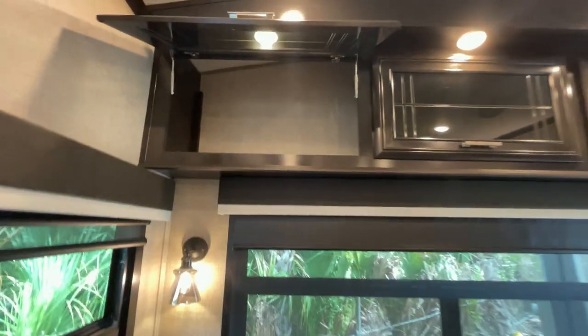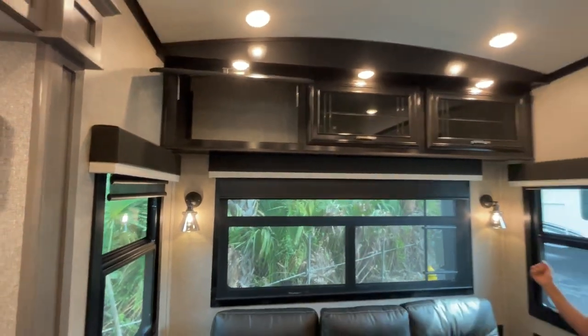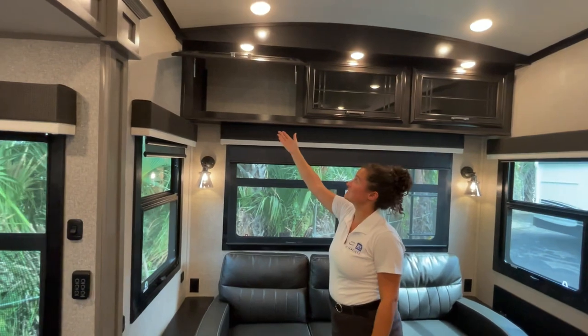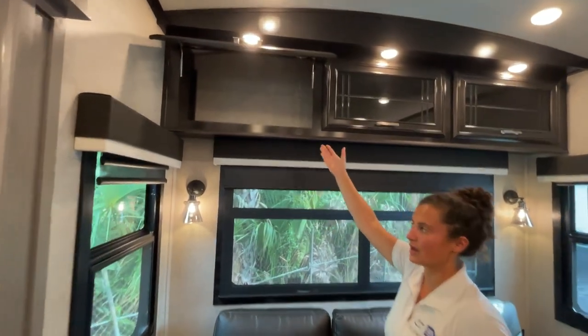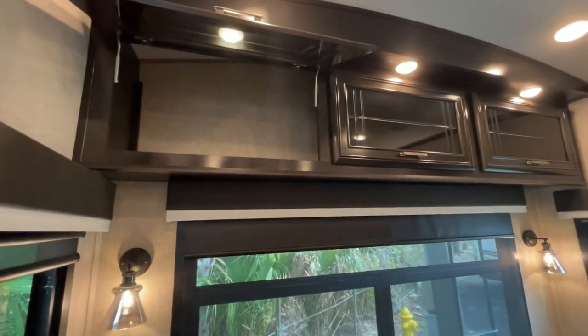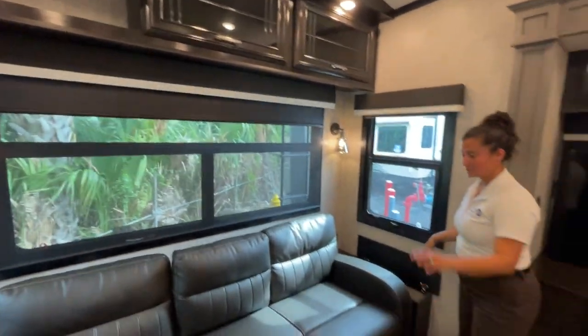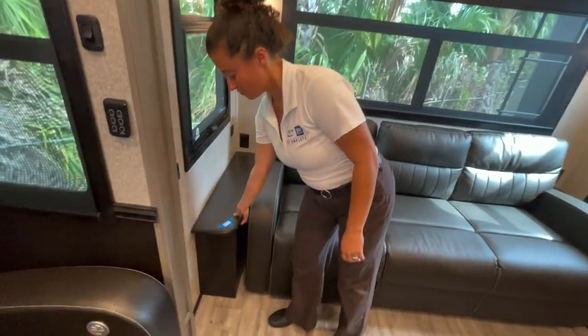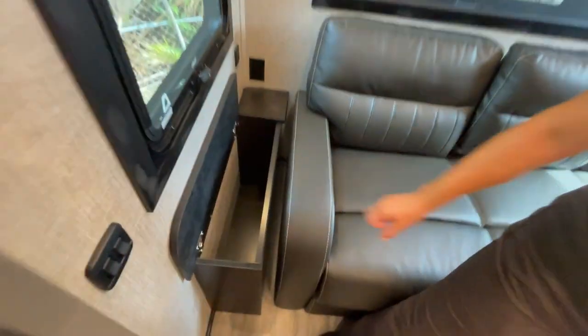5'7" or above, you can access the upper storage. They do put gas struts so it's not coming back down on your head — you can reach everything up there. I do like the nightstands on either side — they have storage inside, so they need a little bit more storage for you and that's super nice.